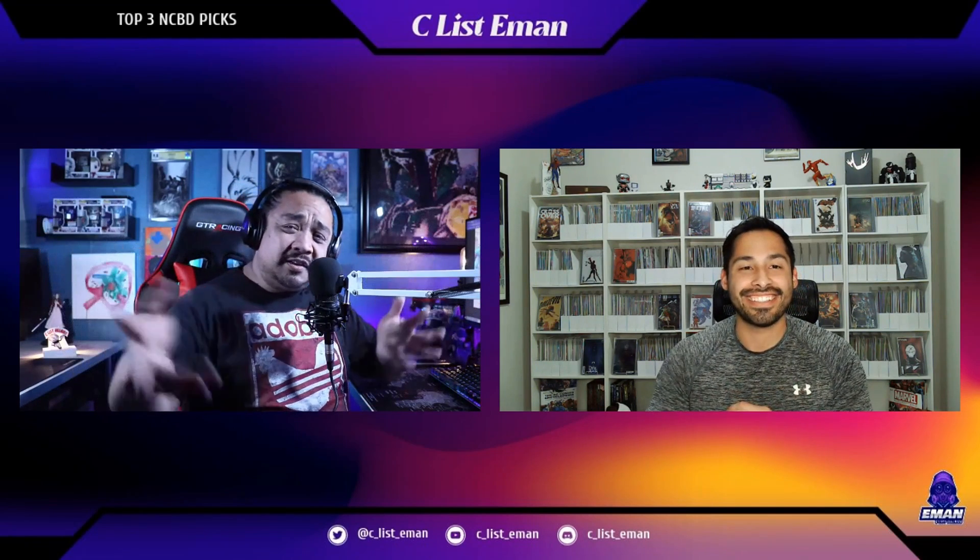Thanks to everyone who watched the show. Thank you to my guest Manny. Until the next issue — deuces.